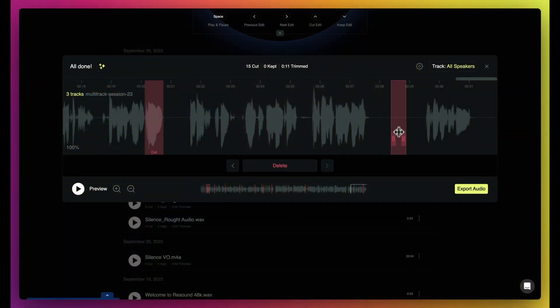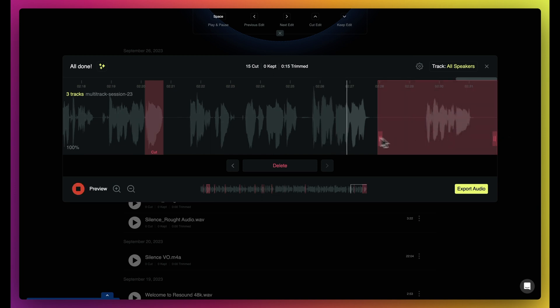You can now manually trim audio in Resound with a simple click and a drag. That means you can cut out unwanted content, make edits your guest requests, or cut out those mid-episode meltdowns.